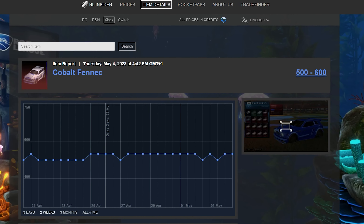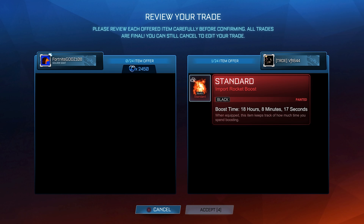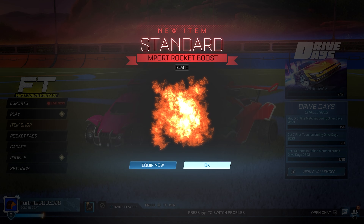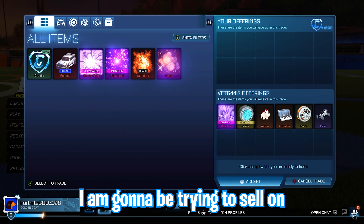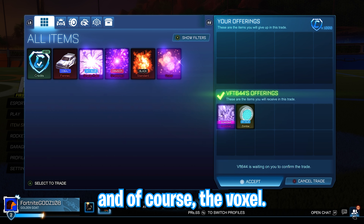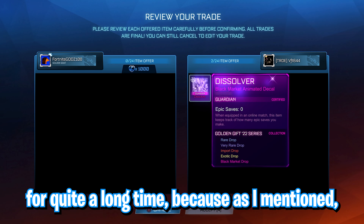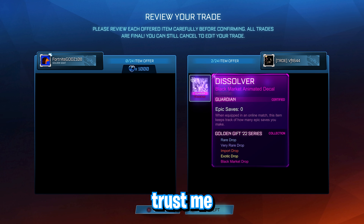These high demand trades — buying Fenix, Zombas, and Standards — are probably going to be around 70% of the trades that I'm doing, picking them up for 150 credits below minimum value. These items have such high demand that loads of people are looking for them, making them really easy to sell on for quick and easy profit. Throughout this video I'm also going to be trying to sell the Shattered, the Shade Raid, and the Voxel, but those hard to sell items will probably stick around for quite a long time.